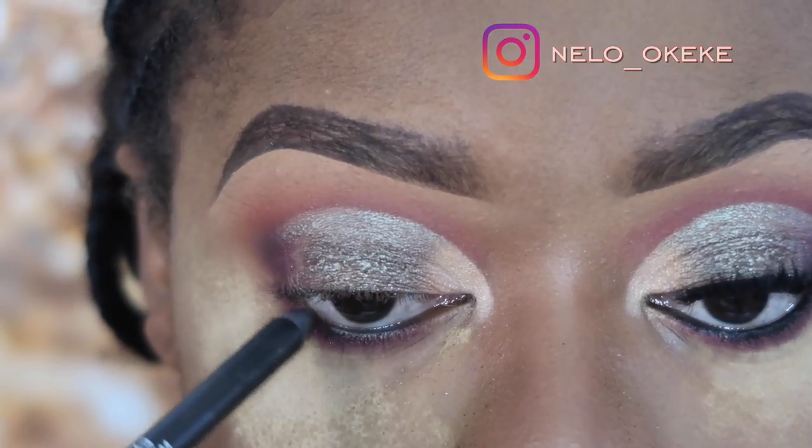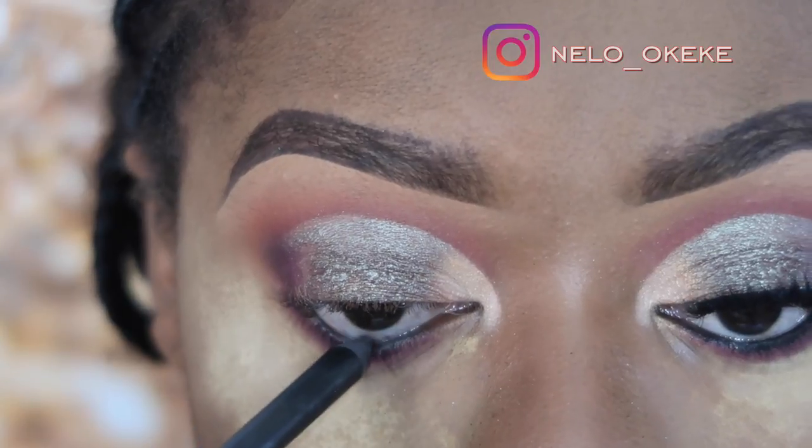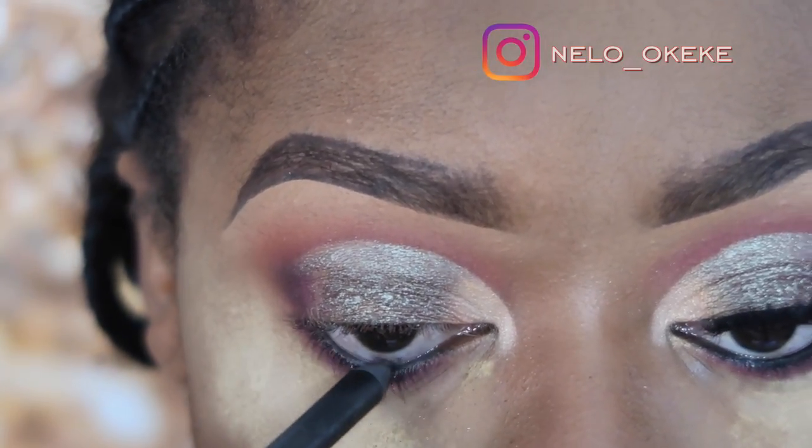Next I lined my waterline, put on my lashes, and finished up my eyes before going back to my face.